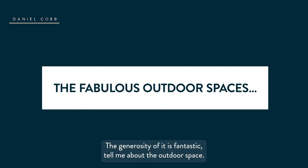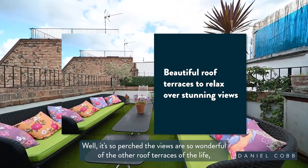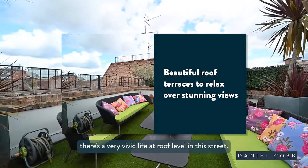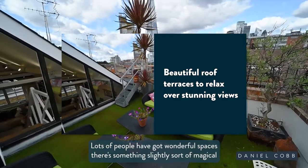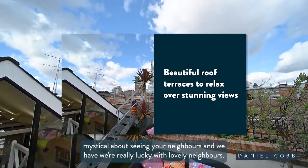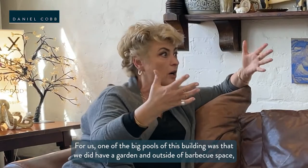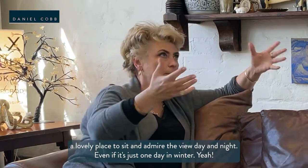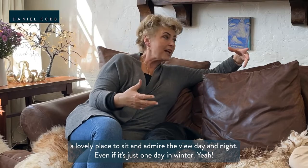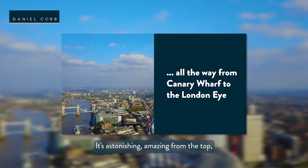The outdoor space is so perched — the views are wonderful of the other roof terraces and the life around. There's a very vivid life at roof level in the street, lots of people have got wonderful spaces. There's something slightly magical, mystical about seeing your neighbours. One of the big pulls of this building was that we have a garden outside, a barbecue space, a lovely place to sit and admire the view day and night. Even on a day in winter you can have everything open.